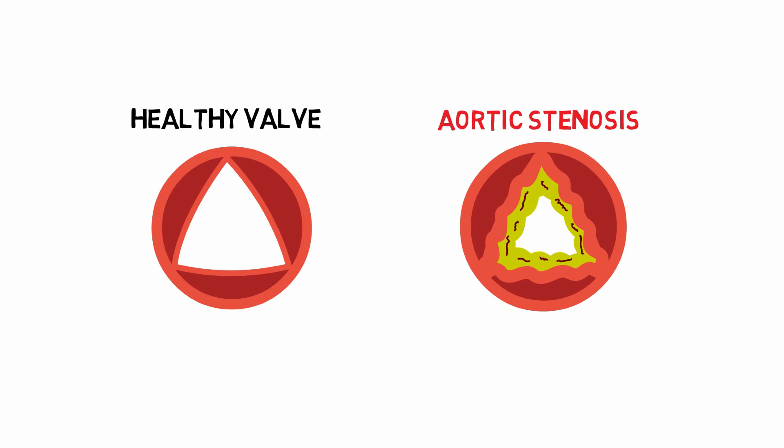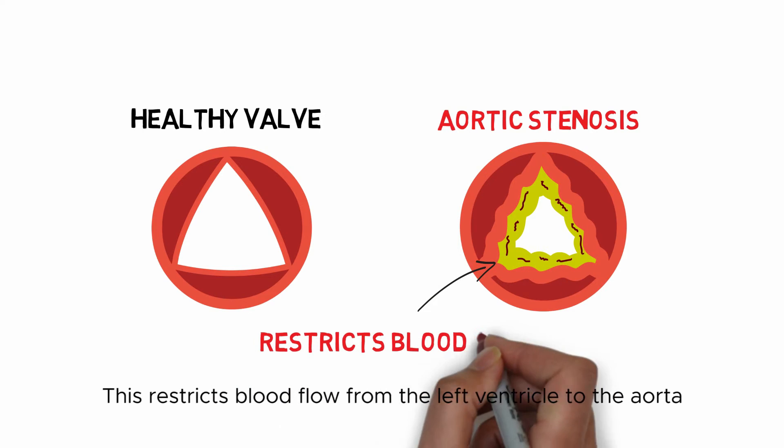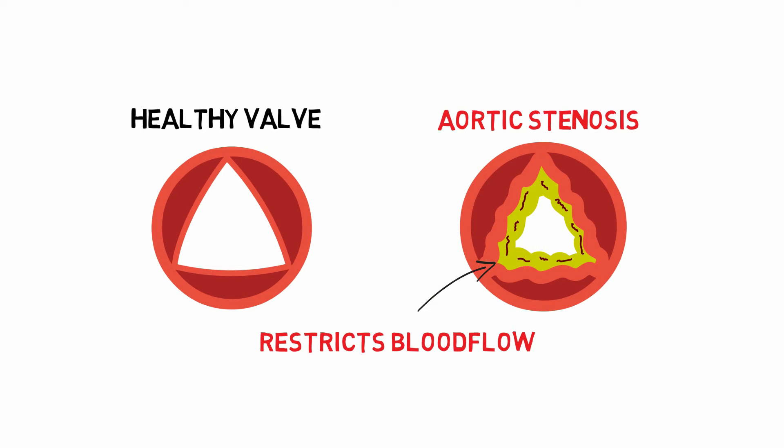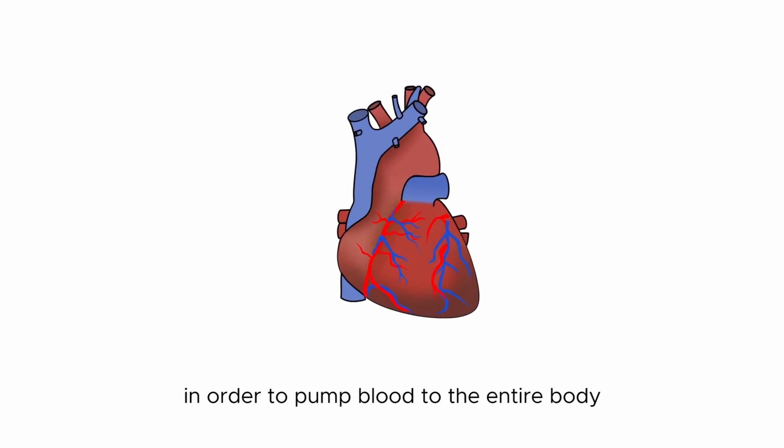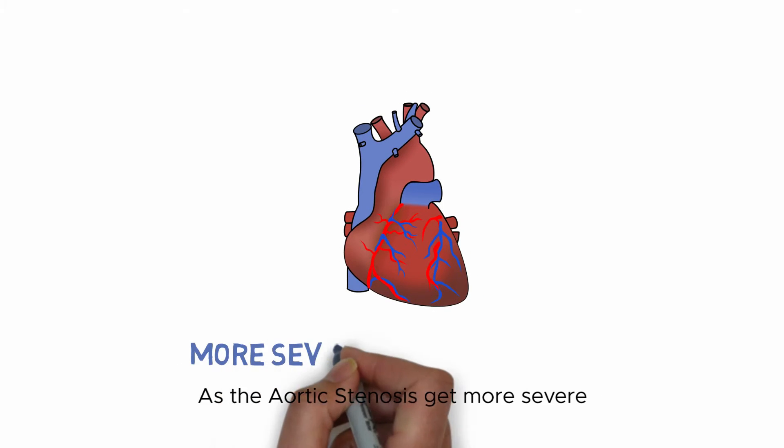Aortic stenosis is the narrowing of the aortic valve opening. This restricts blood flow from the left ventricle to the aorta. In this case, the heart will have to work harder in order to pump blood to the entire body.